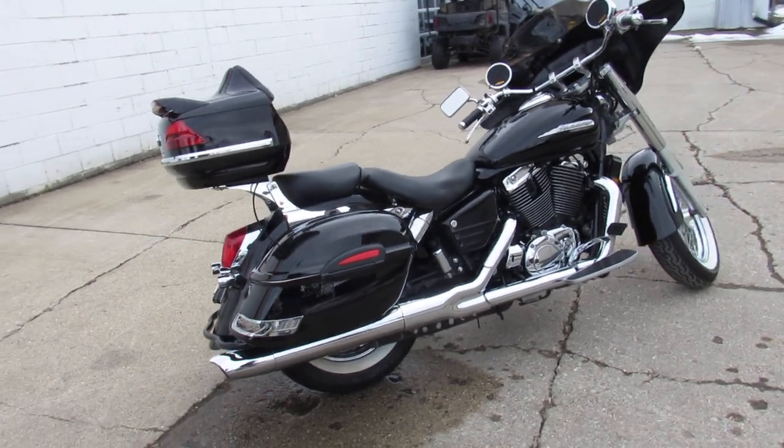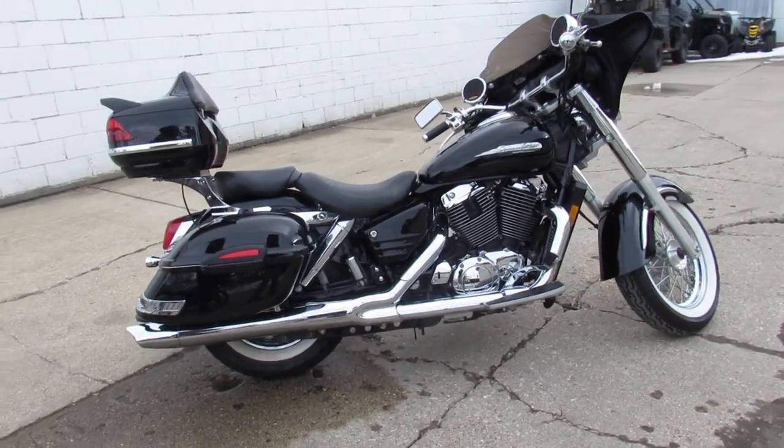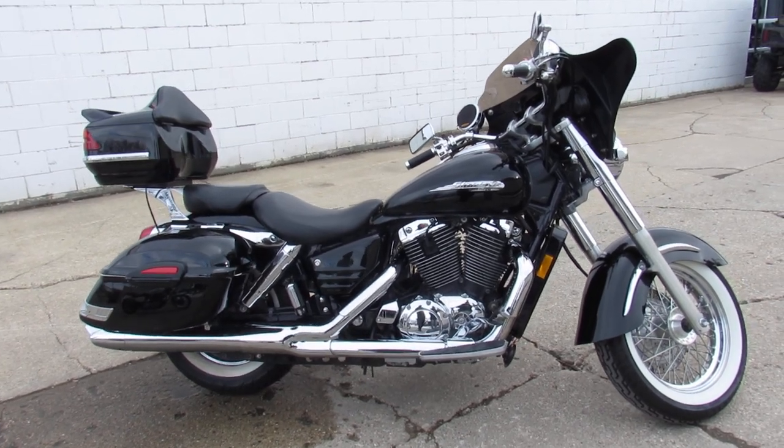'99 Shadow 1100 only $28.99. Give us a call, we'll get it done. 810-648-9500.